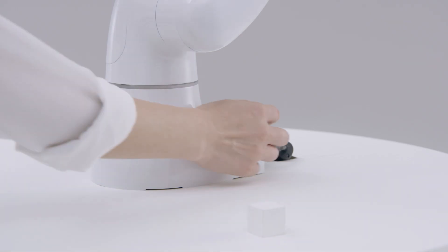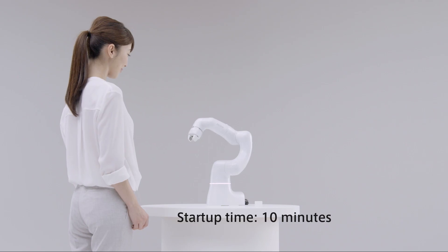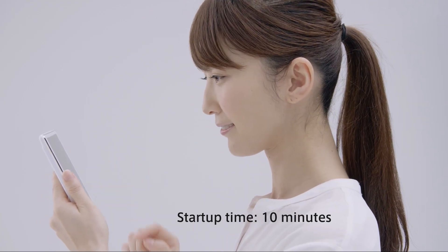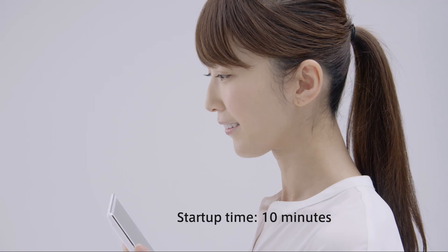The third feature is easy to use. It's amazingly easy to start up Cobota. You can start using Cobota ten minutes after taking it to the place you want to use it.